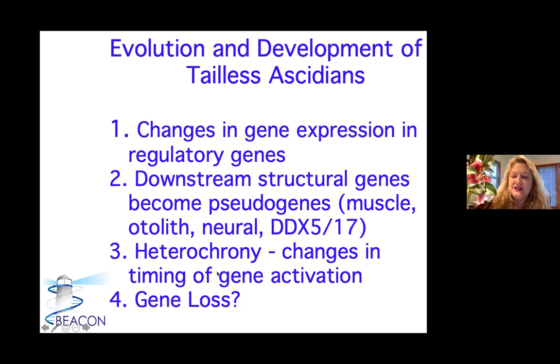We found a lot of heterochrony — changes in the timing of gene activation, especially metamorphosis genes. Normally metamorphosis genes don't come on until way after the larva has been swimming and goes to settle, but we find in these tailless mogulas that they're on during development, which is very early for them. We also thought we found instances of gene loss, but when we analyzed the genomes more closely, we found very large transposons inserted into genes that disrupt them. We haven't actually found a case of true gene loss yet, which is very interesting.